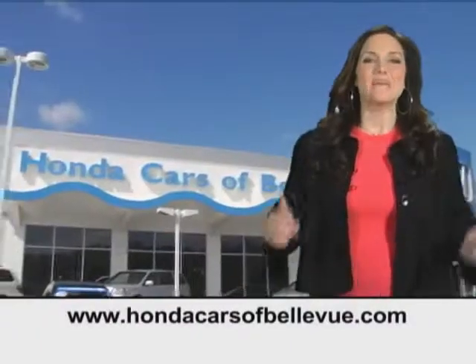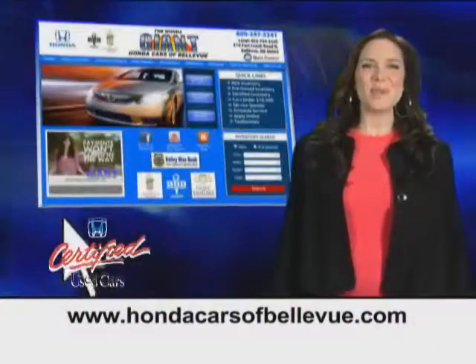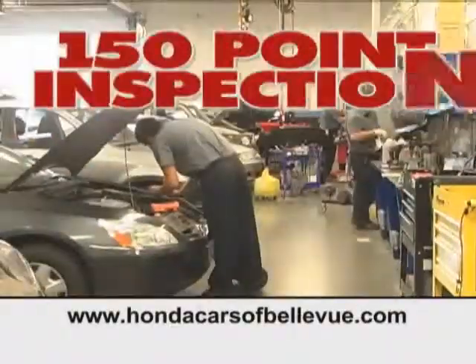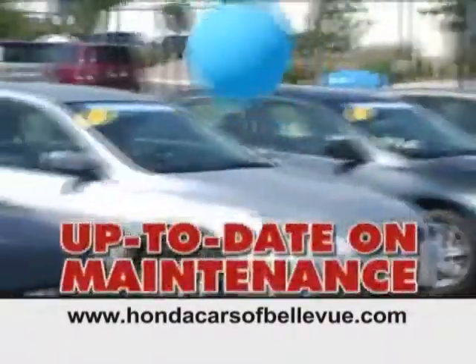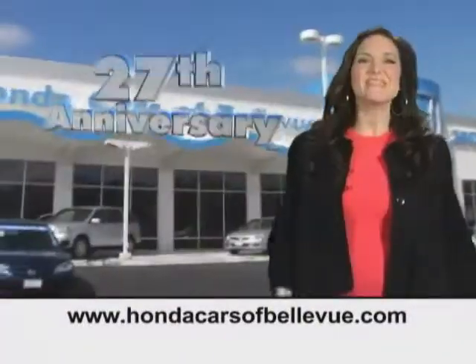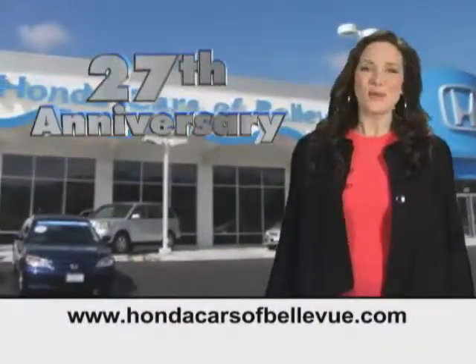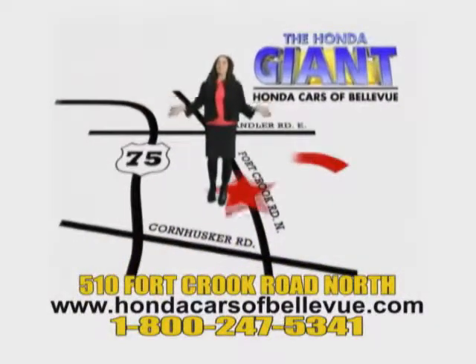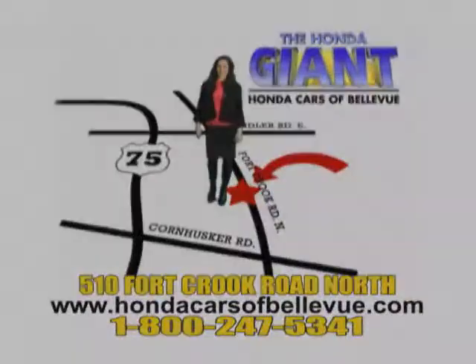Thanks, Brian. For Nebraska's largest selection of certified pre-owned Hondas, go to hondacarsatbellevue.com. Each has passed a rigorous 150-point inspection, is up-to-date on maintenance, and comes with a Carfax history report. Serving the heartland for 27 years, one happy Honda customer at a time. Honda Cars of Bellevue — one small step off Kennedy Freeway, one giant Honda savings store.